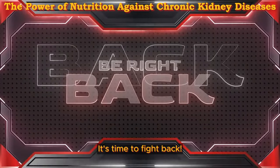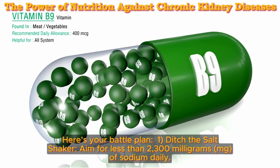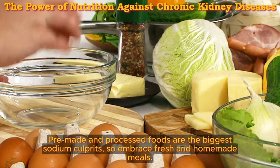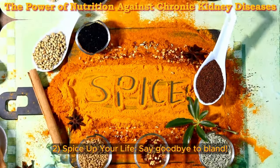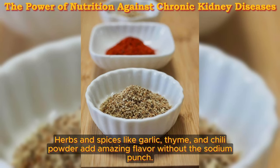The sodium showdown — it's time to fight back. Here's your battle plan. One: ditch the salt shaker. Aim for less than 2,300 mg of sodium daily. Pre-made and processed foods are the biggest sodium culprits, so embrace fresh and homemade meals. To spice up your life, say goodbye to bland food — herbs and spices like garlic, thyme, and chili powder add amazing flavor without the sodium punch.